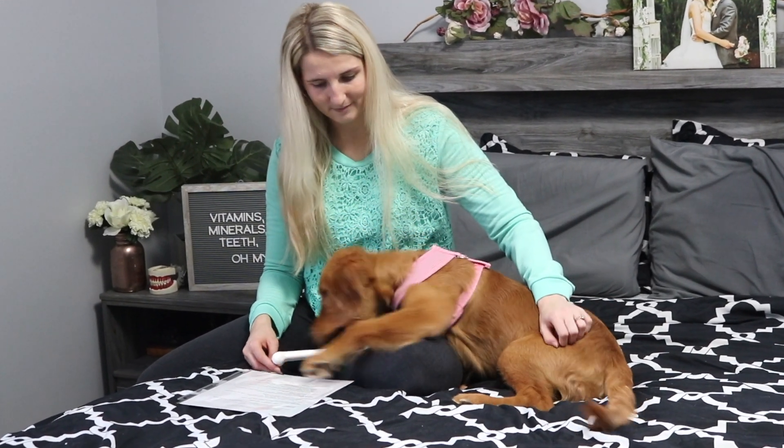Filming with a puppy. This is a lot harder than I thought it was going to be. She's very distracting.